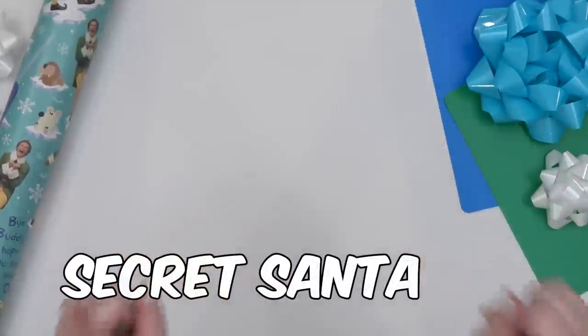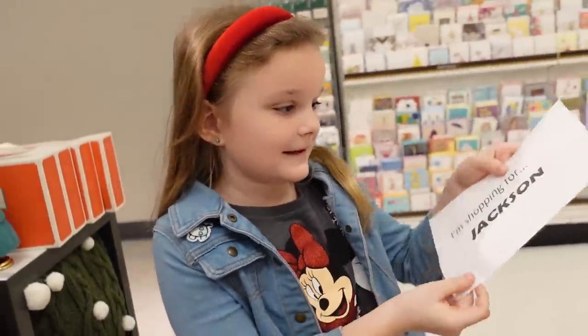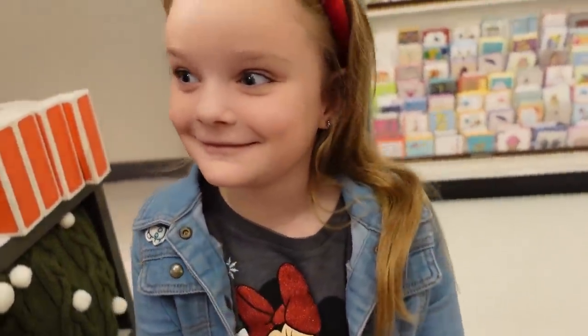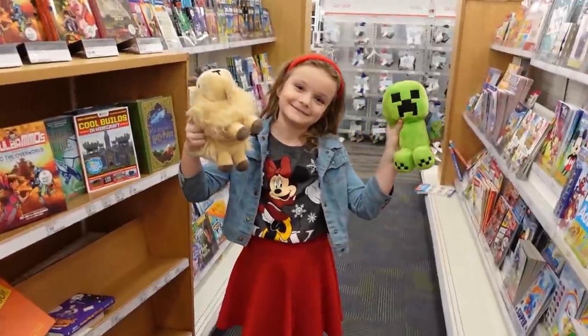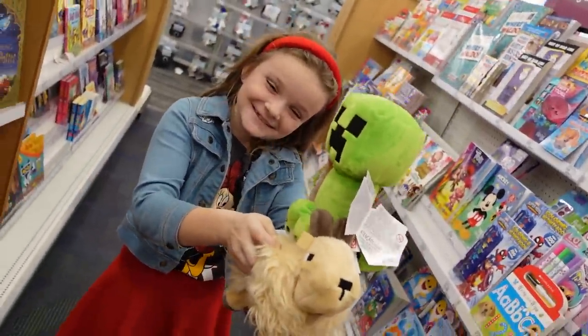Jackson's secret Santa turned out to be Lily. I decided to get Jackson a Minecraft creeper and a goat, because he really likes Minecraft.